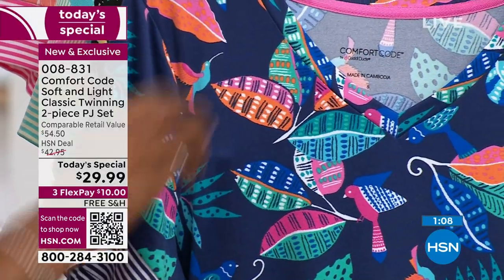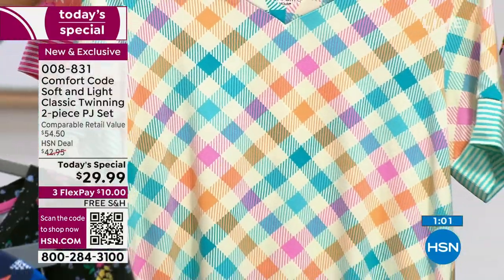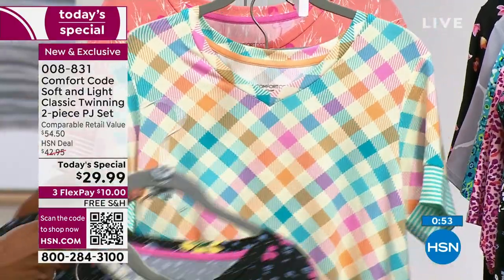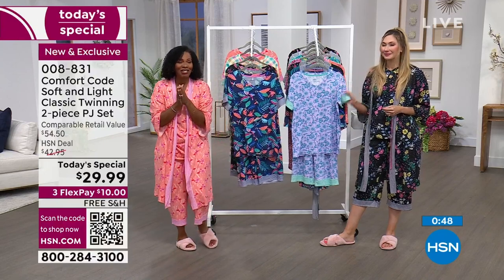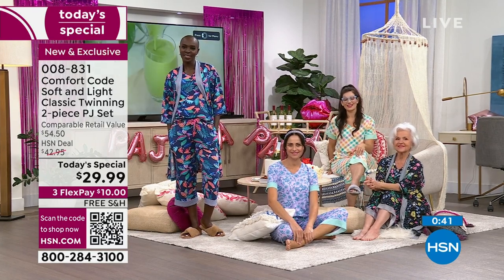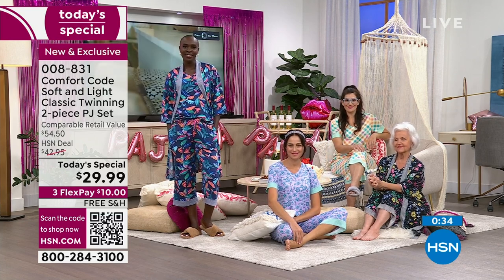As you're deciding on which color — whether it's the Navy Tropical, Black Bouquet, Multi Gingham, Coral Flamingo, or Lilac Damask — whichever ones you're getting, enjoy the purchase and get excited. Count down the days till you get these in the mail because they will be everything we say and then some. Today they're a today's special — they're not going to be a today's special tomorrow. Only for today.